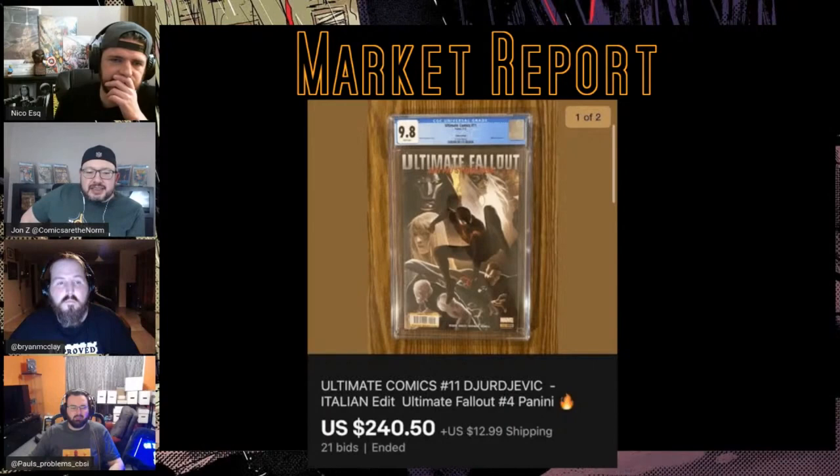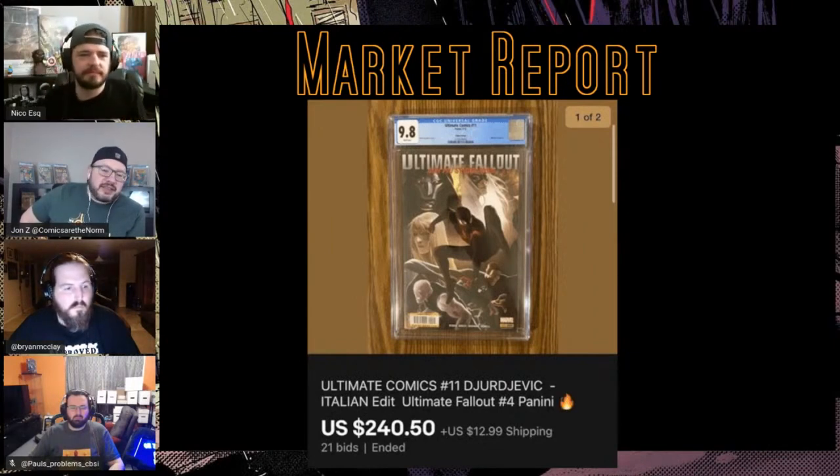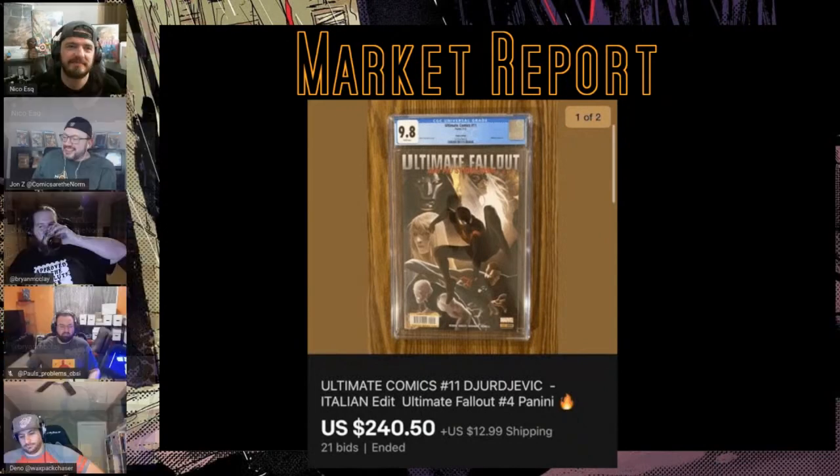Ultimate Comics #11 — this is an Italian edition of the Verzyl variant. I actually couldn't find it on the census even looking at the label, so I don't know how many copies there are. I was just intrigued by a foreign edition showing up for $240 for a 9.8. I don't know if that's a strong or weak sale — it just doesn't happen often and I thought it was worth talking about.